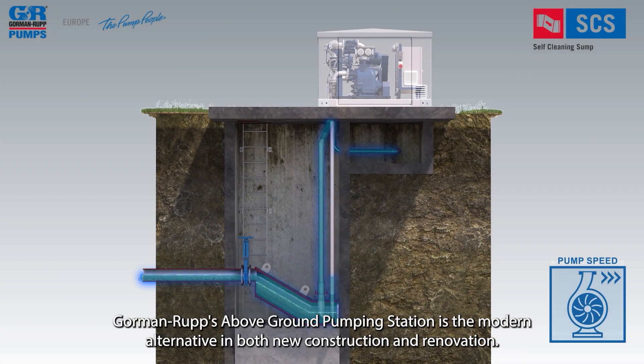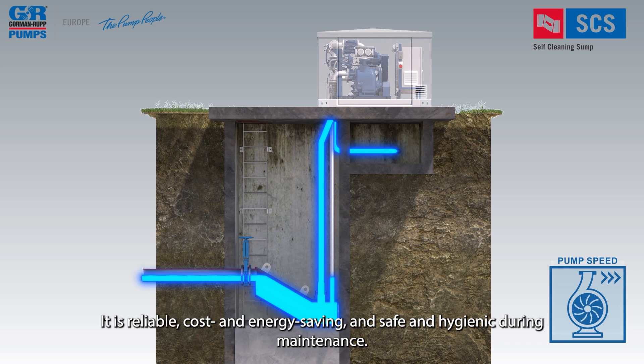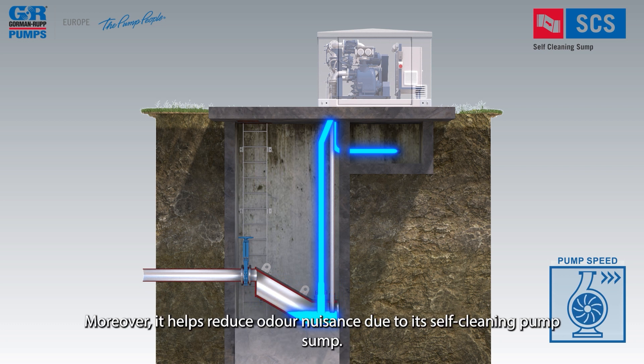Gorman Rupp's above-ground pumping station is the modern alternative in both new construction and renovation. It is reliable, cost- and energy-saving, and safe and hygienic during maintenance. Moreover, it helps reduce odor nuisance due to its self-cleaning pump sump.